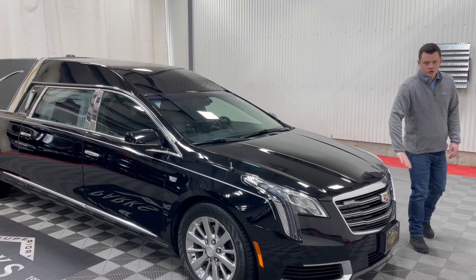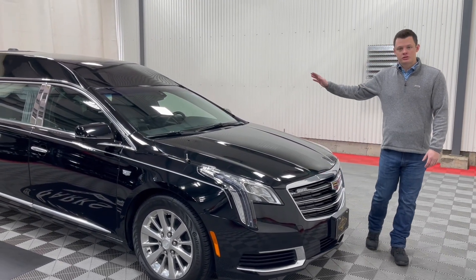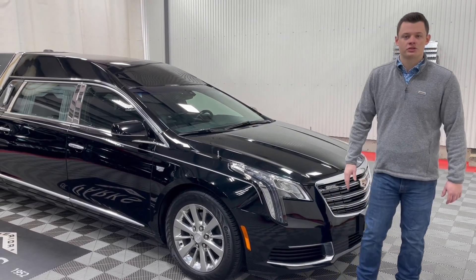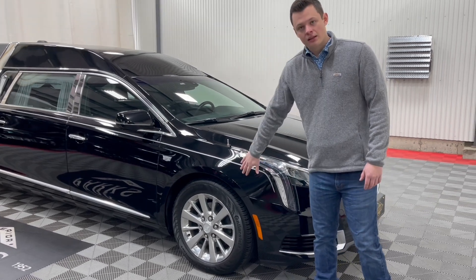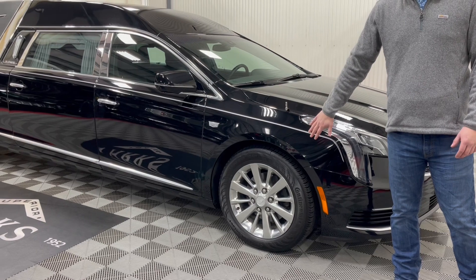Two-way clear strobes in the front grille here, powered by a switch on the upper headliner in the driver's compartment. You also have flag mounts, so flag staffs can be purchased with this vehicle to fly funeral flags, American flags, or any sort of military branch flag as well. Factory Cadillac alloy wheels, upgraded for the commercial chassis.